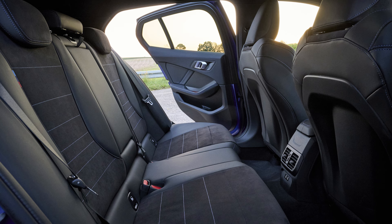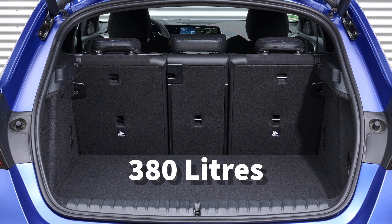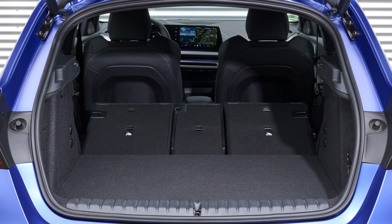Opening the boot of the new 1 Series, there is no surprise that it is the same as the previous generation at 380 litres with the seats up. Fold the seats down and it increases to 1200 litres. This is decent enough, but there are rivals out there that do offer better space.